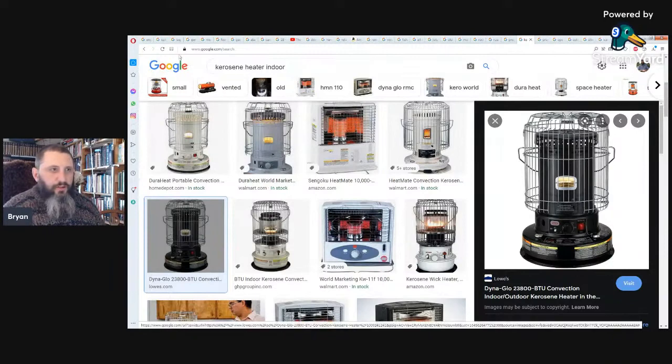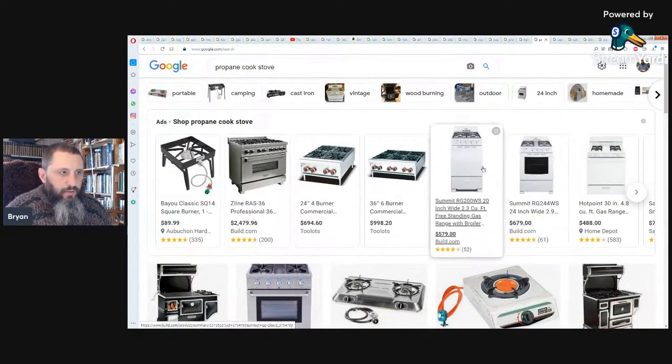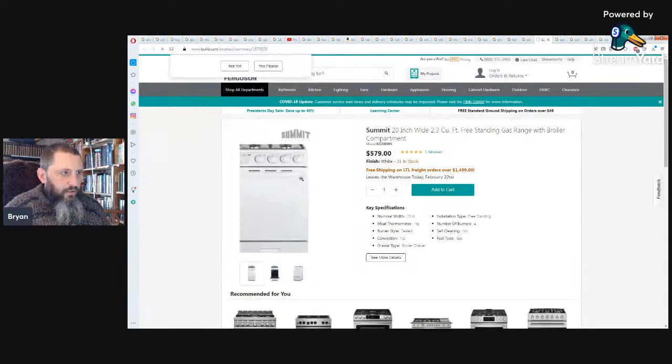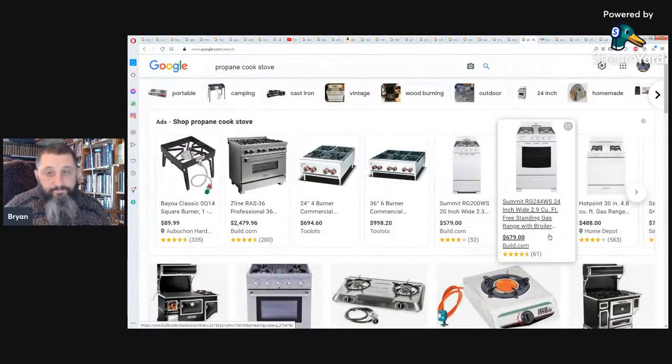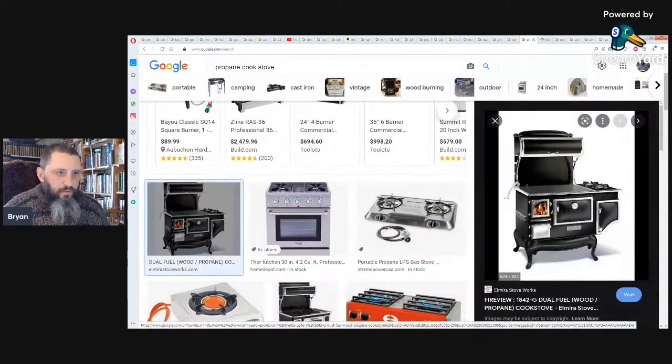Number five: cooking. A propane cook stove is one option — you can get smaller countertop types for off-grid use. There are also old dual-fuel wood cook stoves that combine propane and wood in one stove — I've actually seen those in use in people's homes, not just in pictures.